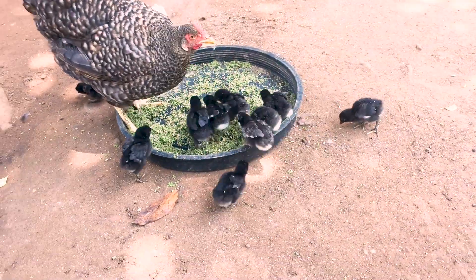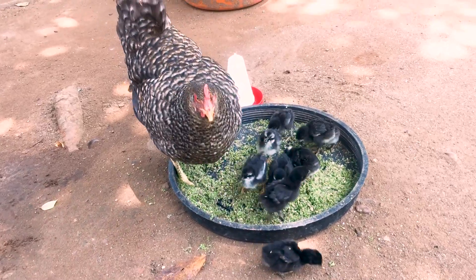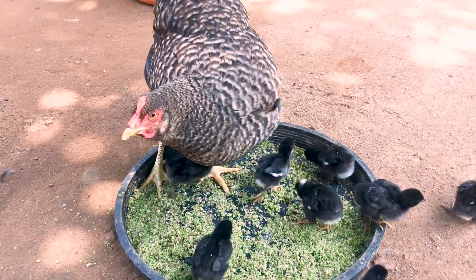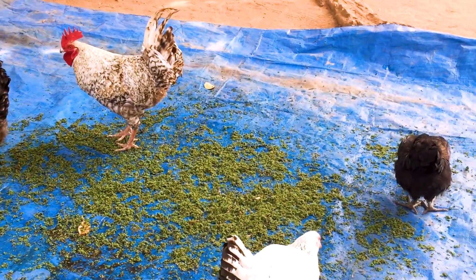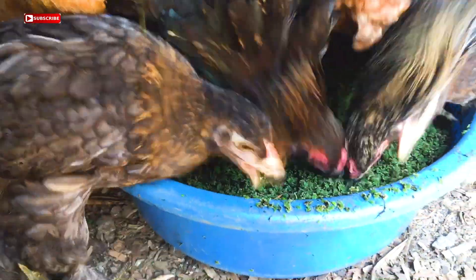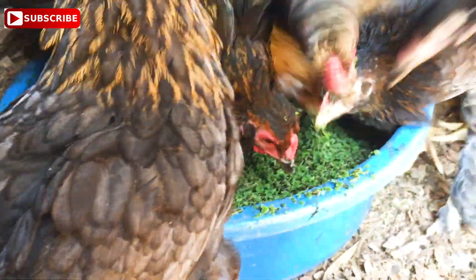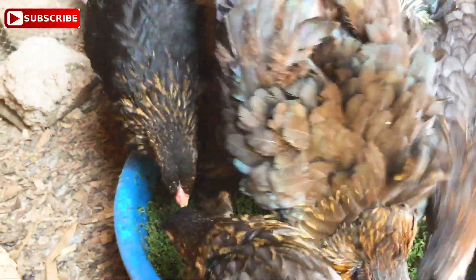Once the chickens have gotten used to the taste of Azolla, there is actually no turning back for them — they will consume everything to the last bit. Therefore, if you think you have all it takes to grow Azolla and duckweed, please go ahead; you won't regret the decision. Don't forget to subscribe to the channel for more informative discussions. Thank you.